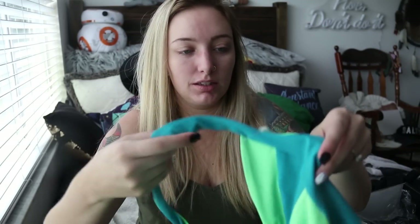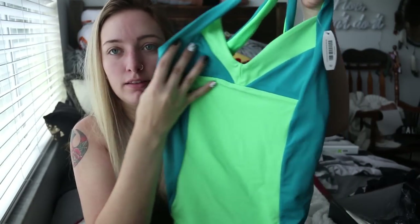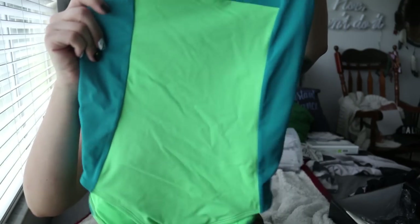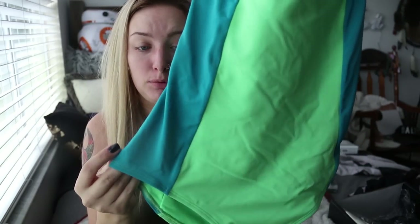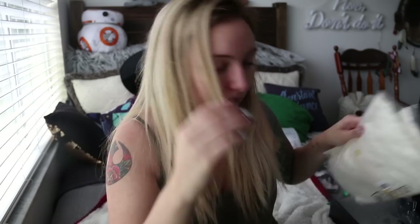I also got a bathing suit because it's summer and it's hot in Florida, so I couldn't not get one. The bathing suit I got is a one piece and it's like this lime green and turquoise color. It sits kind of low on your hips, which I like because your girl has big hips, so I need that. In the back it does like a crisscross action type thing. I love this bathing suit — it's super thick and really well made and I'm excited to wear it.